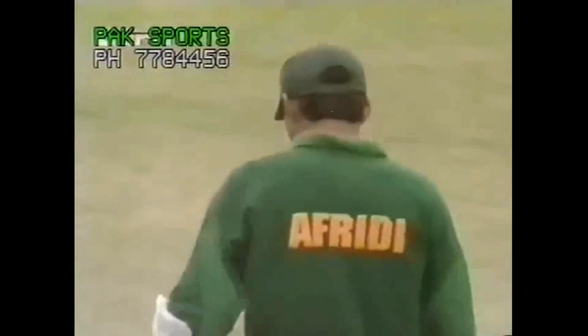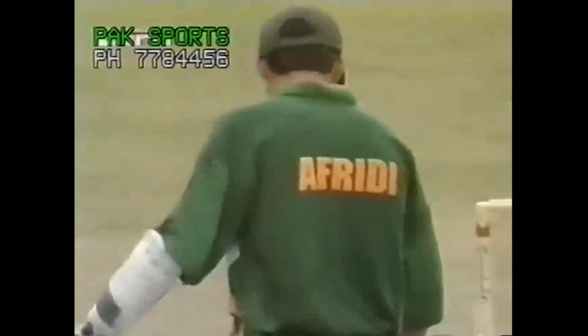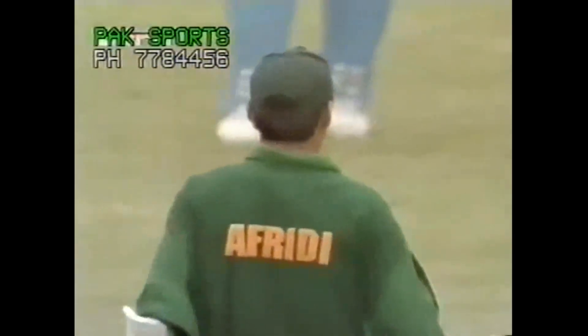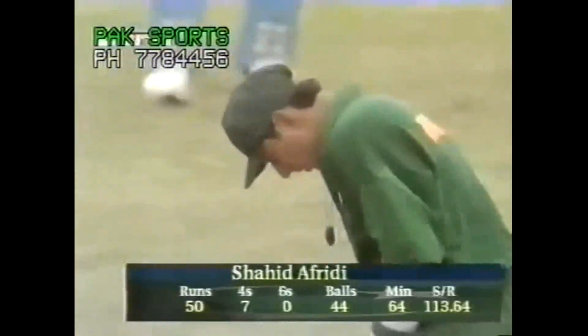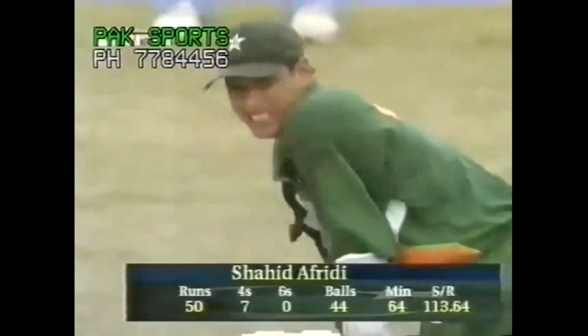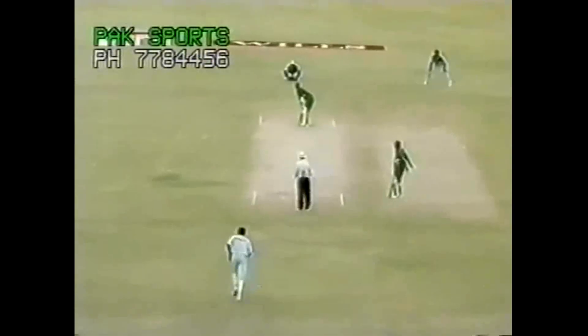Bangs it straight back over the bowler's head — this will take him to 50. Another terrific knock by Shahid Afridi, and he's given the Pakistanis a rousing start. What a tremendous way to get to your half century, treating a quick bowler like a spinner. Abikar will not be as quick as he was two or three years back, but he is still a very crafty bowler, very good with the new ball. But Afridi has gone down the pitch as if he was a spinner and lofted him straight over the bowler's head. Very impressive — 44 balls to get to that 50.